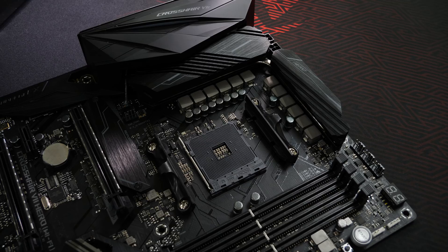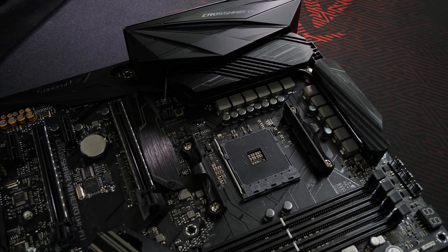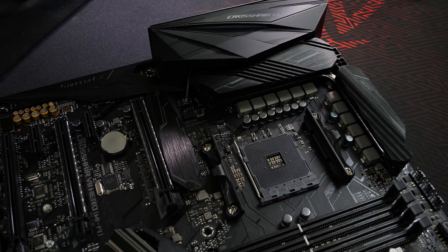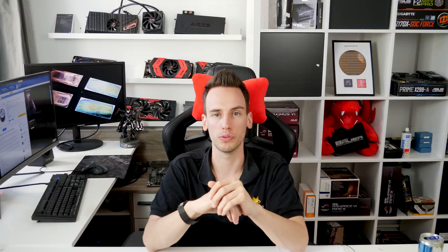Before we go over to the LN2 overclocking and the record breaking, we simply go over to air results first and see what we can expect from the new AMD Pinnacle Ridge CPUs. To sum it up, the 2700X is around 3% faster than a 1800X at the same clock, and the 2700X also clocks around 300 to 400 MHz higher. That is what you can roughly expect from those CPUs.